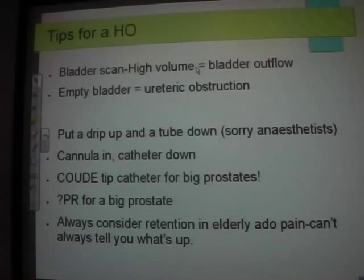Treatment: put a cannula in and put a catheter down. There's a thing called a coudé tip — good for patients with BPH. It's a catheter with a little curved tip that makes it easier to pass in people with enlarged prostates. In an exam you'd say do a PR, but in practice you don't really do it if you can help it.